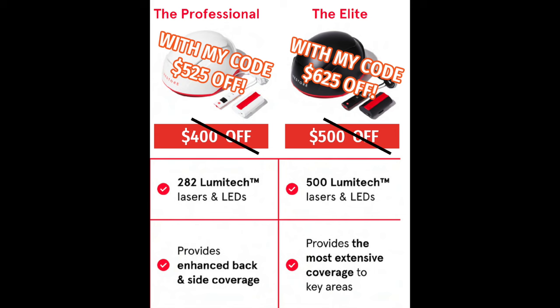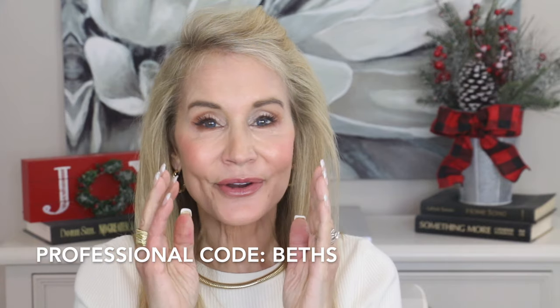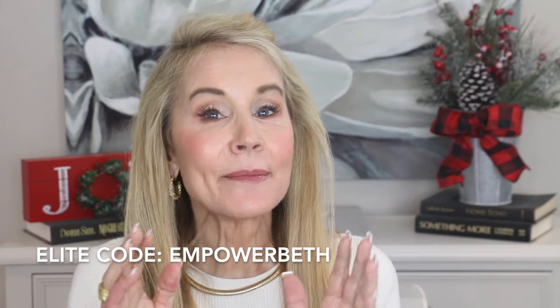Let's take a look at the holiday sale deals. On the Professional they are giving you $400 off, but if you use my code it's $525 off — saving an extra $125. On the Elite they are giving you $500 off, but with my discount code you get $625 off. The Professional is normally $1,299 but with my discount code it's only $774. The Elite is normally $2,499 but with my discount code it's reduced to only $1,874. The discount code for the Professional is BethS, and the discount code for the Elite is EmpowerBeth. You must follow the link below the video and use my discount code to get the absolute greatest savings. The sale only lasts for a limited period, so I'd urge you to act quickly.